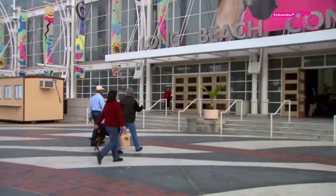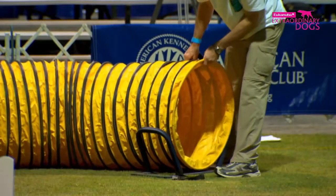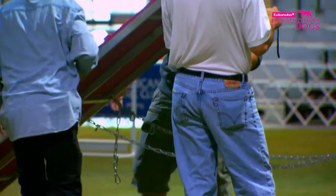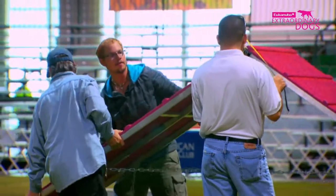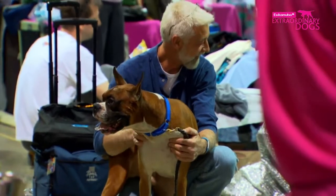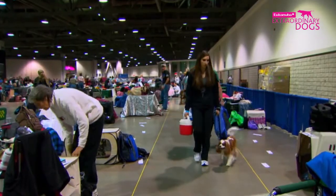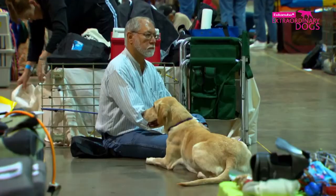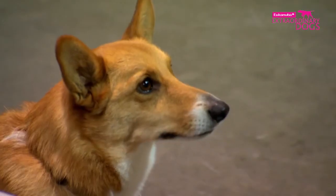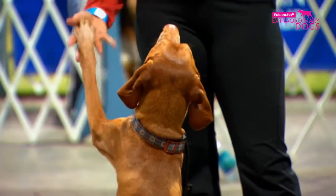Long Beach, California. Participants are preparing for the prestigious annual Agility Invitational Championships, run by the American Kennel Club. Nearly 400 dogs are taking part. Competing are the five top contenders from each breed, selected from local events held over the previous year. All are battling for the title of Top Dog.